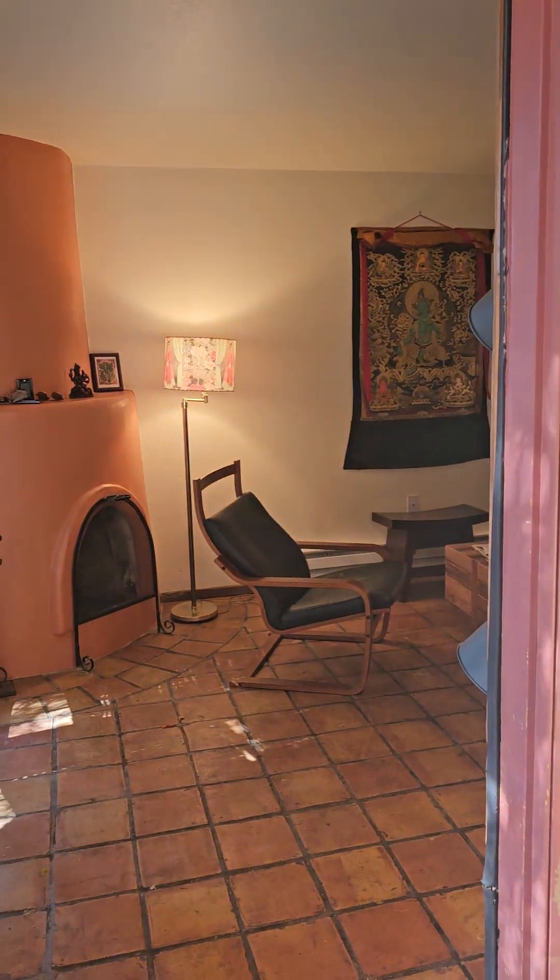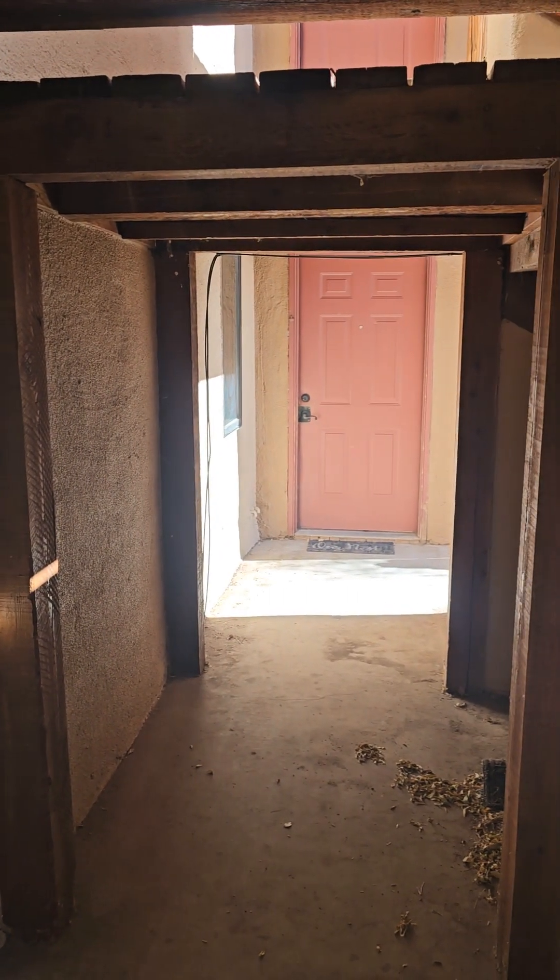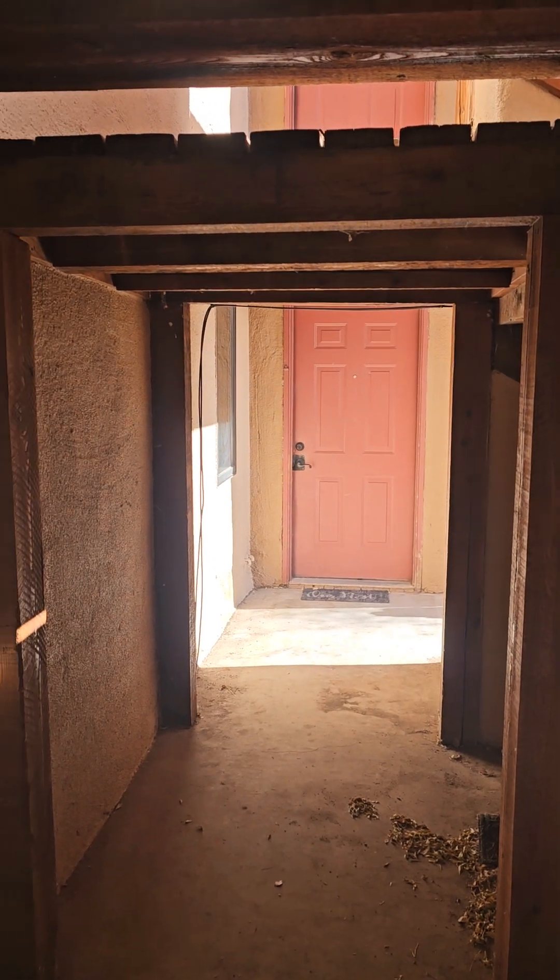This is a ground floor unit that does have outdoor access. This is what your neighbor's area looks like here — your neighbor's door and the stairways up to the second floor units.